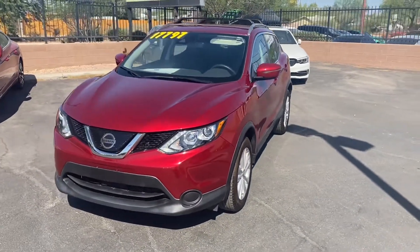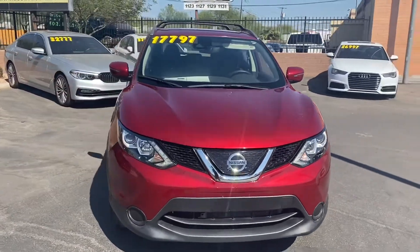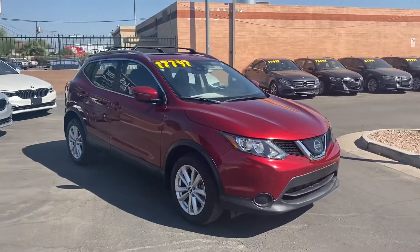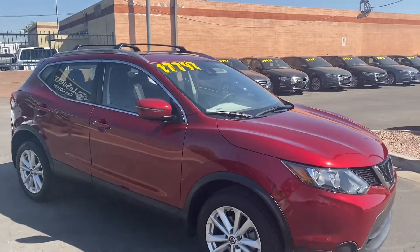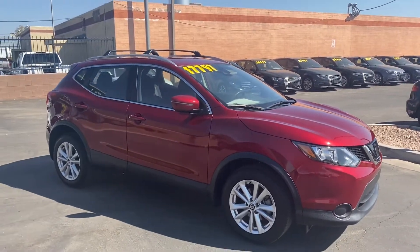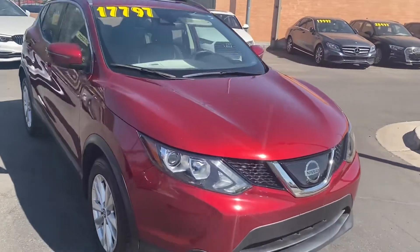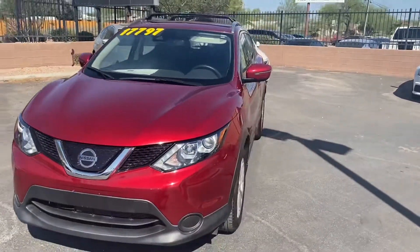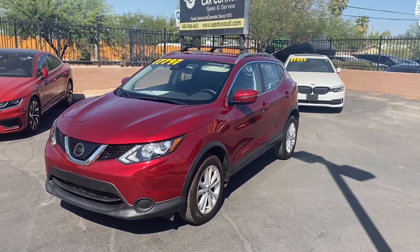To wrap it up, this is a one-owner vehicle with just over 17,000 miles on it. It's got no damages or accidents on its Carfax report and is in amazing condition. Under the hood, this one's got a 2.0-liter four-cylinder engine that gets up to 25 miles per gallon in the city and 32 on the highway — super good gas mileage in a full-size SUV that seats five people comfortably. Come on down to Weird Car Company and check out this Rogue. See you guys soon!